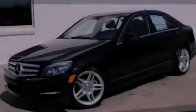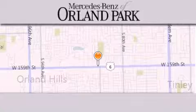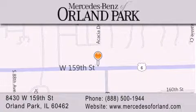Stop by today and test drive this automobile for yourself. Thank you for visiting Mercedes-Benz of Orland Park, your Chicago Mercedes dealer, conveniently located on 159th in Orland Park. Enjoy the experience.